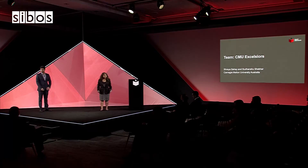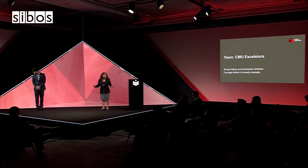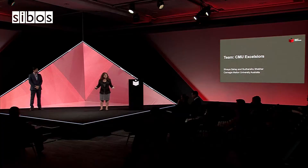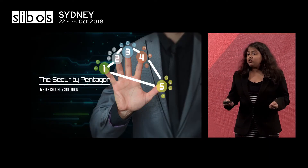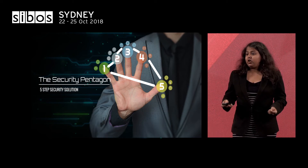Hello everyone, we are Team CMU Excelsiors. We are here to tell you all that we have a problem. But before that, I want to ask a very simple question: is there anyone in this room who does not have a bank account? No, right? All of us who have bank accounts — someone, somewhere in this world, is trying to access your sensitive banking data just as we speak. That's why we are here to introduce the Security Pentagon, our solution to data security in the world of open banking.